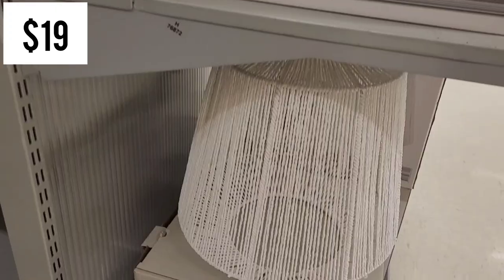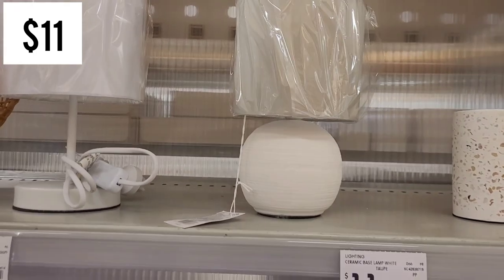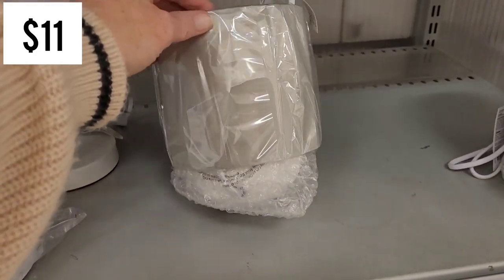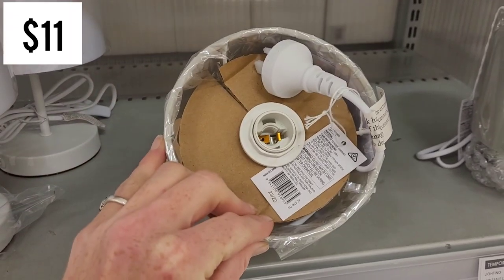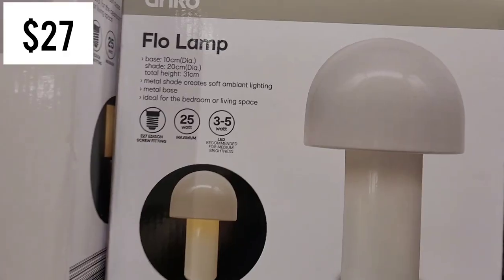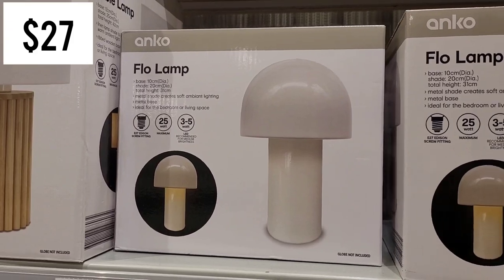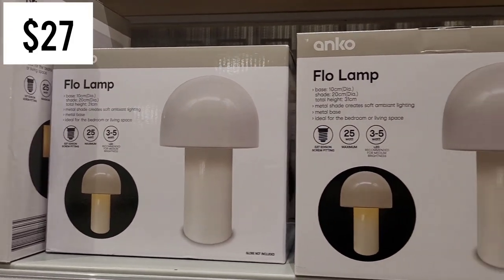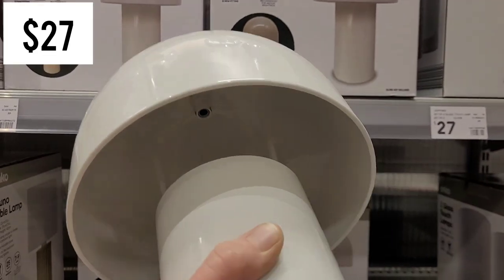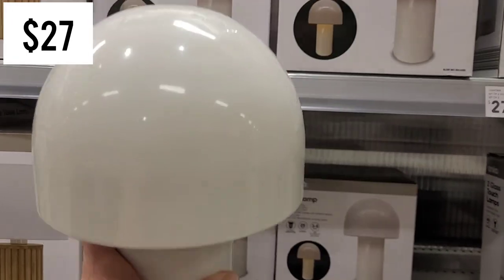I noticed this pendant shade was on clearance for $19 - I bet it's because the pieces keep breaking as I've seen it in the clearance section before. I thought this lamp was beautiful with its texture design and muted shade colour. If you saw my last shop with me, I was looking for the flow lamp - it is new in store for $27. I'm glad they had one on display because it was a lot thinner than I was hoping for; I was hoping the shade would look more like a mushroom.